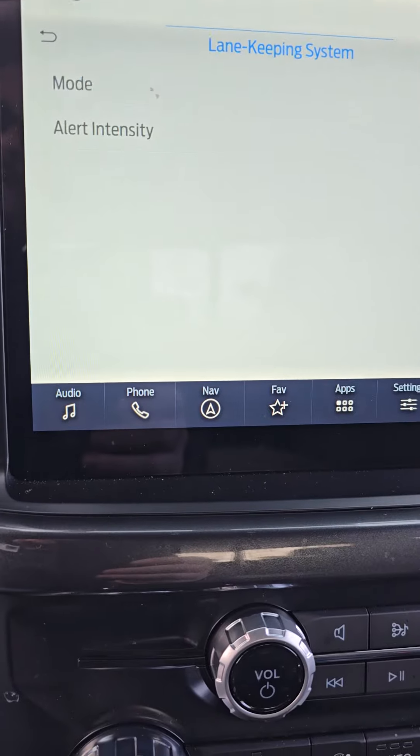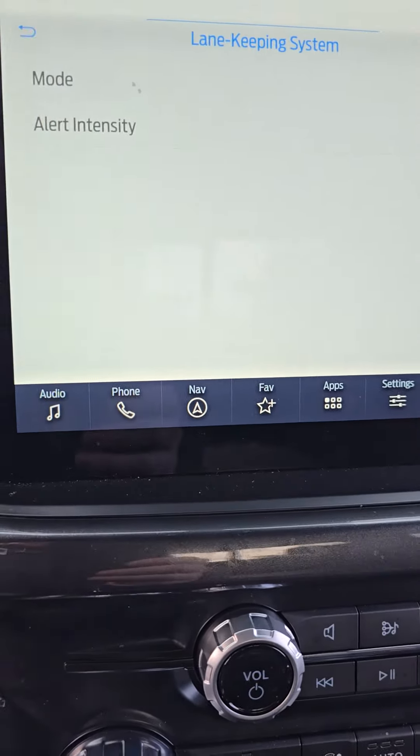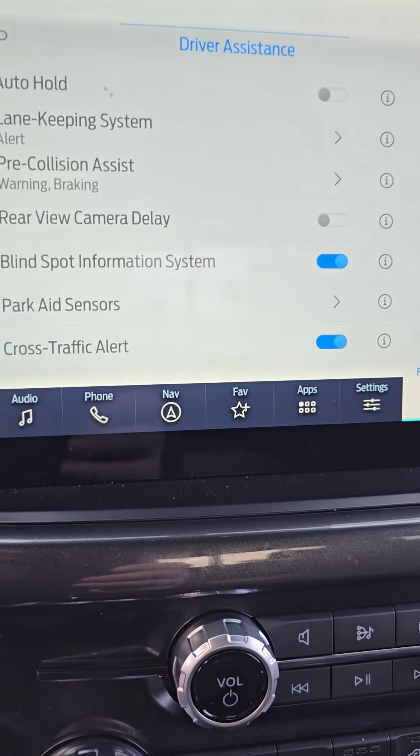Then of course you have the modes: alert, aid, and alert plus aid. Aid is the one that brings you back into line.